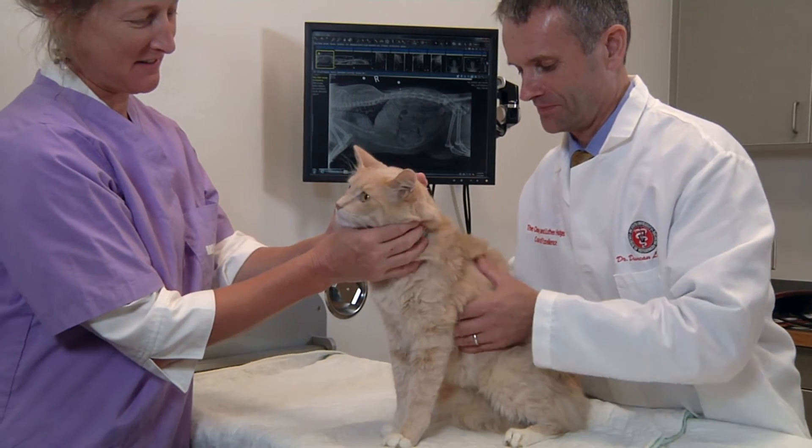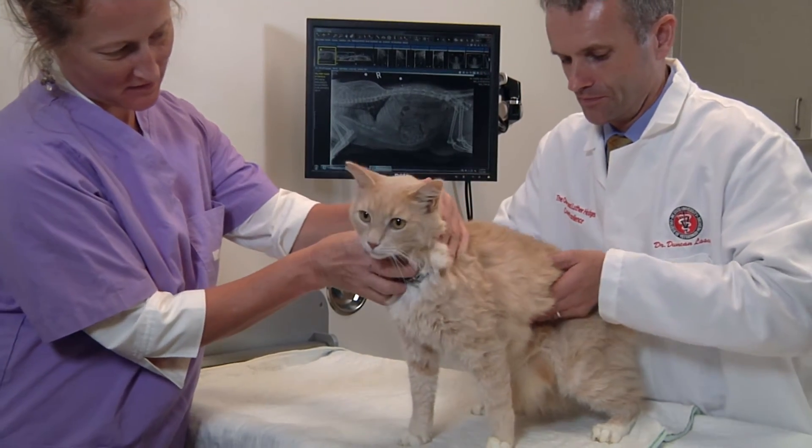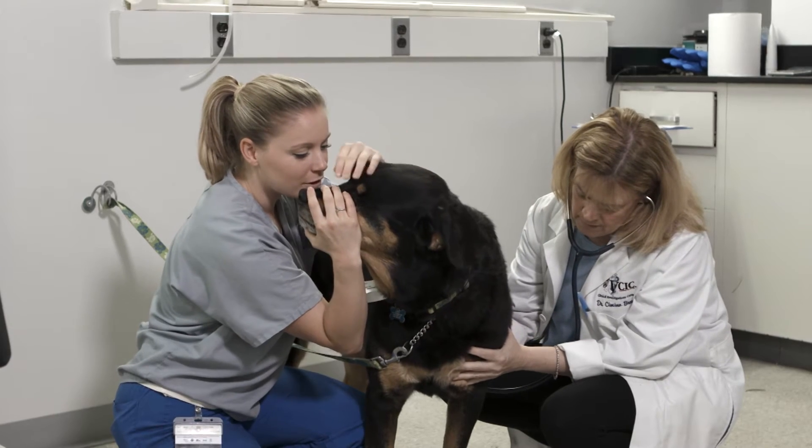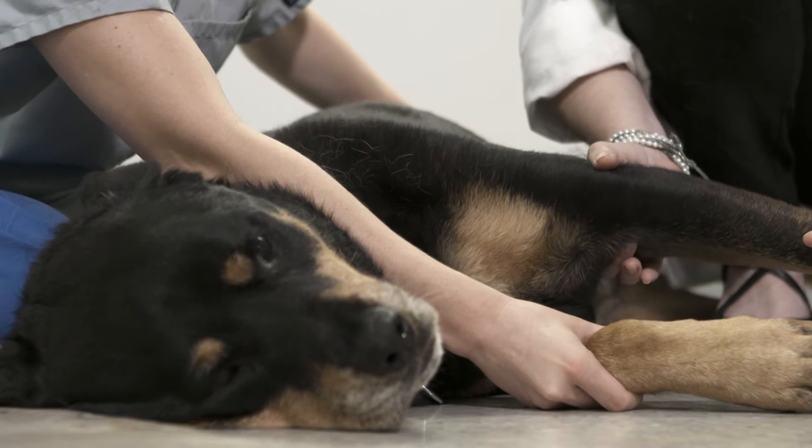Yet despite the billions of dollars spent each year on pain research, there's been a failure to translate basic pain research into new therapeutics for pain controlling people. And so the thought is, if we are doing some of those studies in our companion animals that have the diseases that are most similar, we will be able to weed out some of those failures and have more successes.